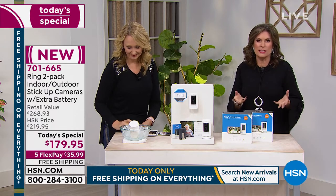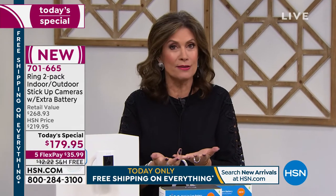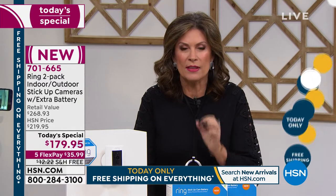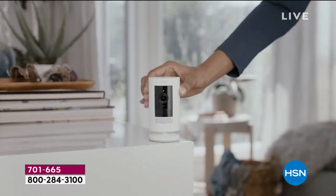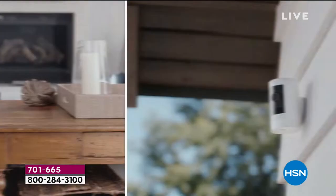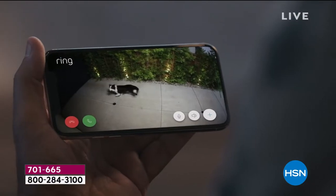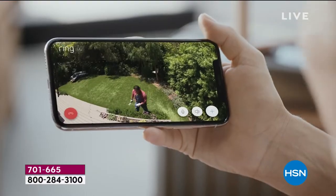Traditionally we haven't been able to do this with Ring because it started eight years ago as the doorbell camera — a product that changed the world of home security, the one everyone modeled after. That iconic product from Jamie Simonoff truly was unlike anything that had existed before. And now you have the option to use it anywhere you want, with a flexibility and versatility never available until this was introduced about a month and a half ago.